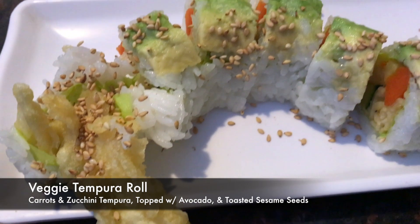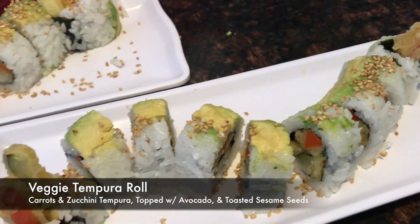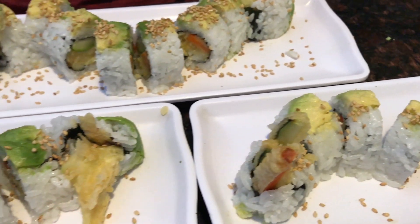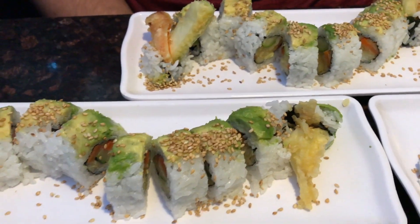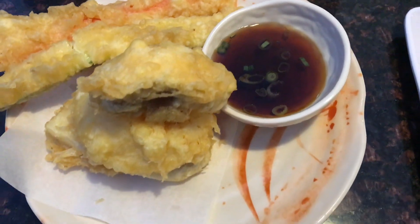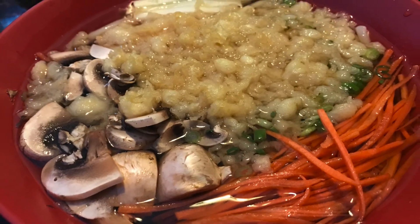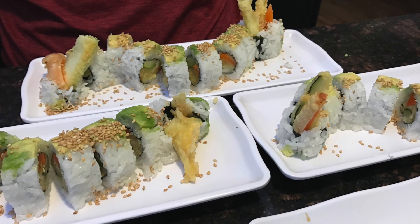We also got a veggie tempura roll, and the first one was wrapped in soy wrap because I personally don't love seaweed — but my husband does, so his was the same tempura roll in a seaweed wrap, more traditional. My soup also came with a side of tempura that I didn't even realize, so we had a lot of tempura. It was a lot more food than we anticipated, but it was delicious.